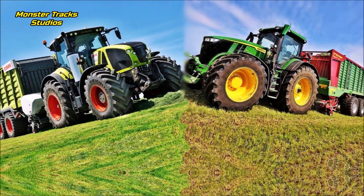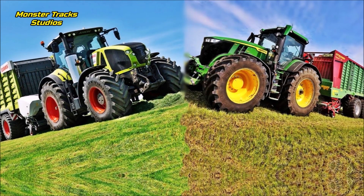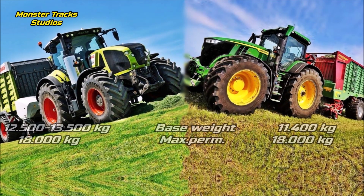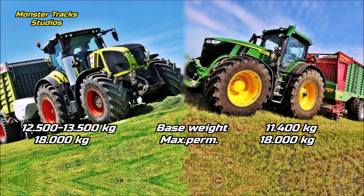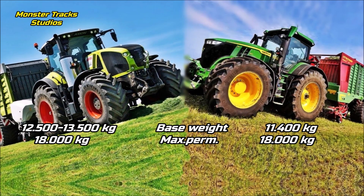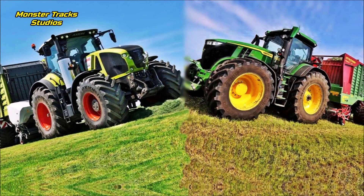Now let's see the size comparison — all facts come from the official brochures of each company, linked in the description. The basic weight of Claas is 12,500 to 13,500 kilograms and it can touch 18,000 kilograms max permissible. The Deere from the other side is a lighter tractor starting at 11,400 kilograms basic and can also touch 18,000 kilograms max permissible.